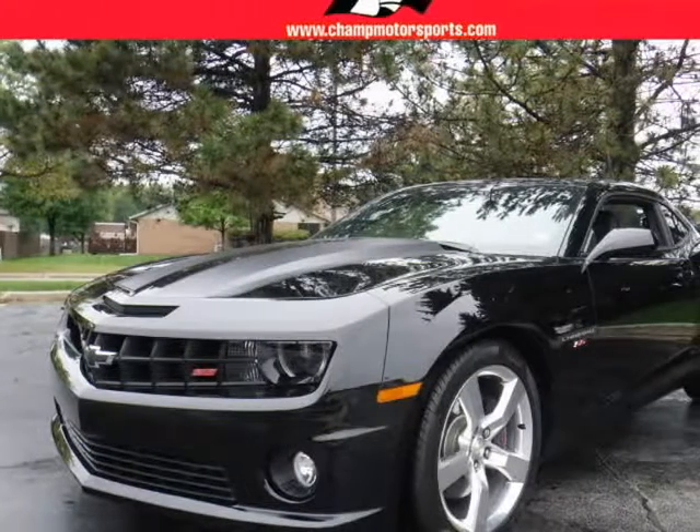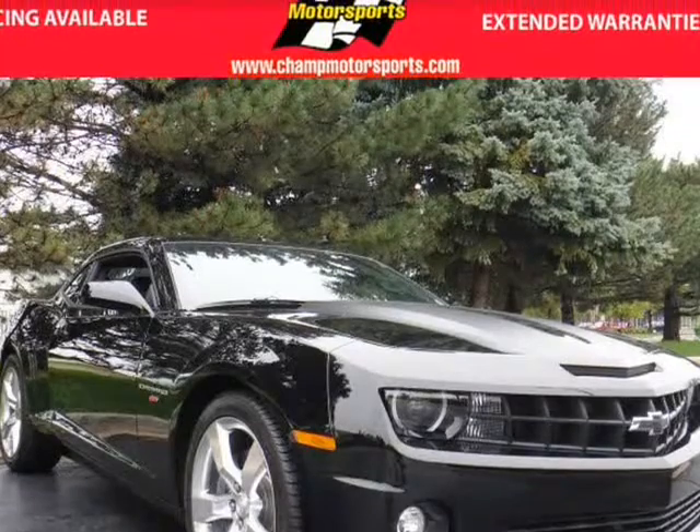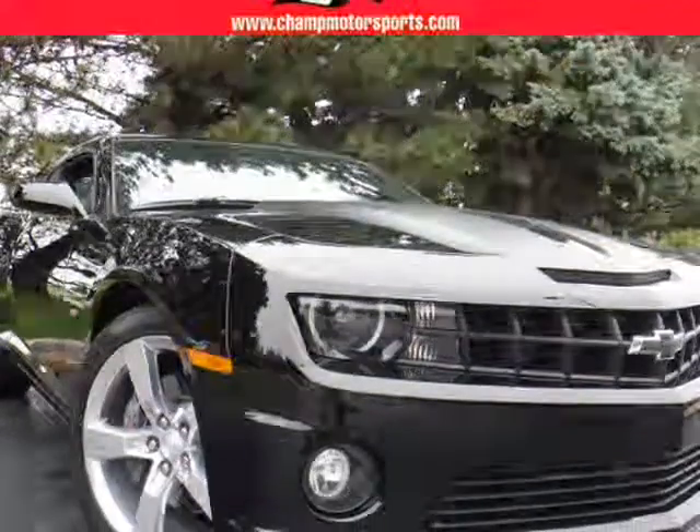This 2013 Chevrolet Camaro is brought to you by Champion Motorsports, Inc. Champion Motorsports is proud to present this one-owner, no-accident Carfax-certified 2013 Chevrolet Camaro SS.